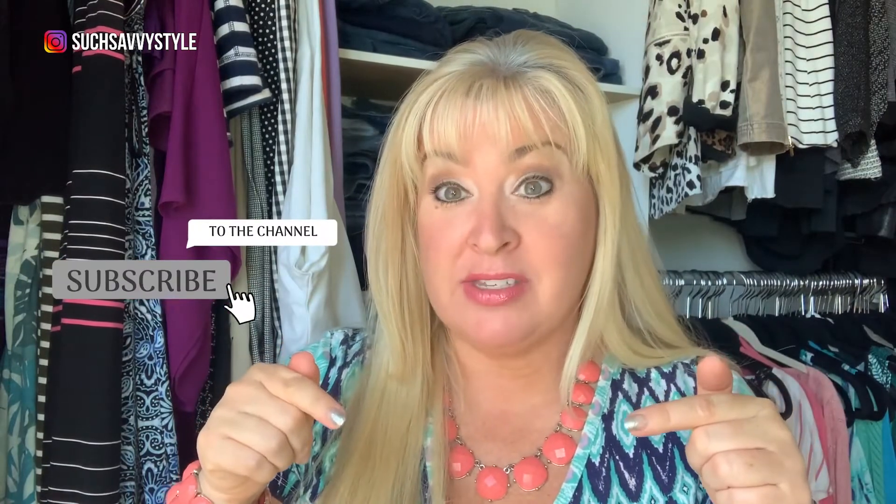For the best fashion tips and advice, hit that little red button down below that says subscribe, give me a thumbs up if you like this video, and ring the bell to be notified every Friday when I publish videos, because I would love to have you part of my style community.